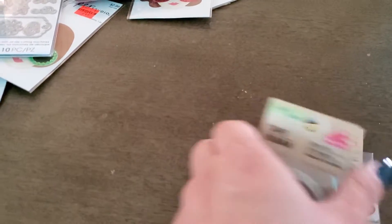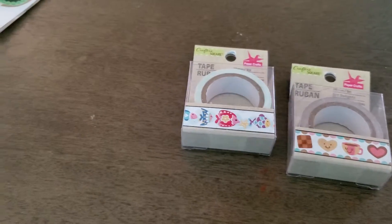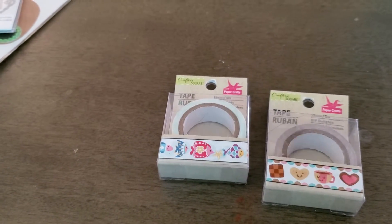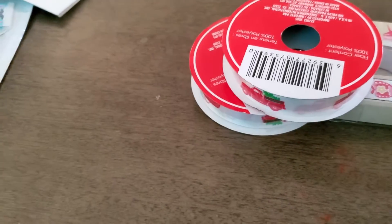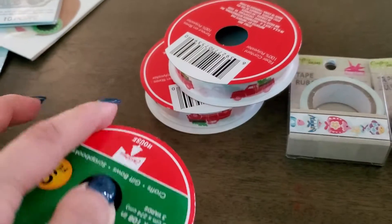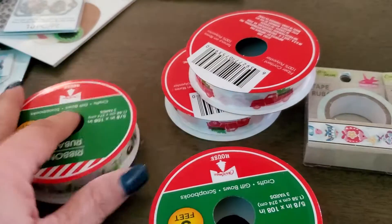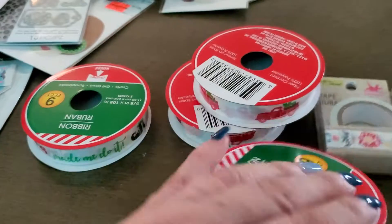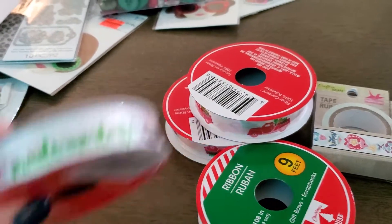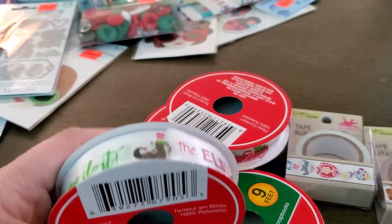I found some ribbon from the Dollar Tree with trucks, and then these — the 'Elves Made Me Do It,' Jolly Christmas, Holly Jolly Christmas ribbon.